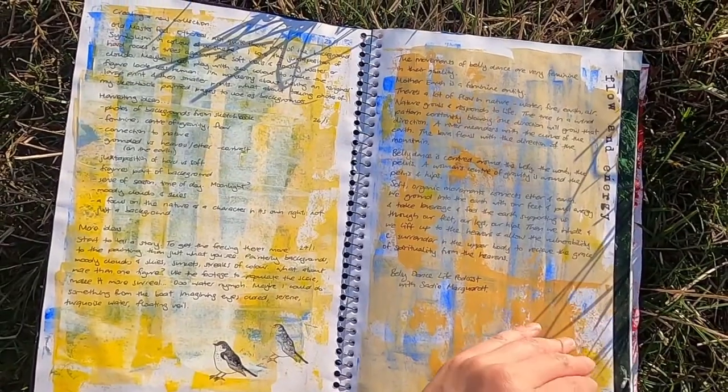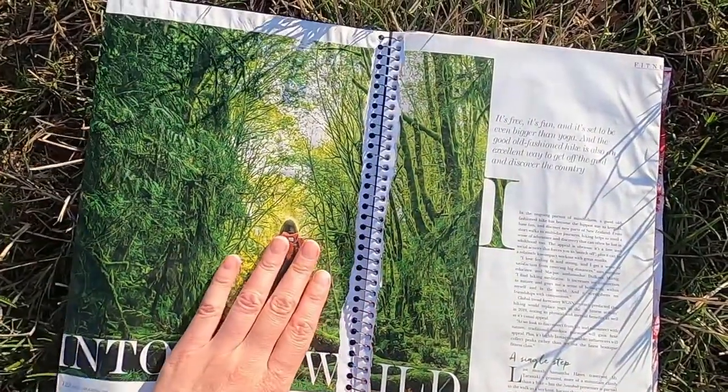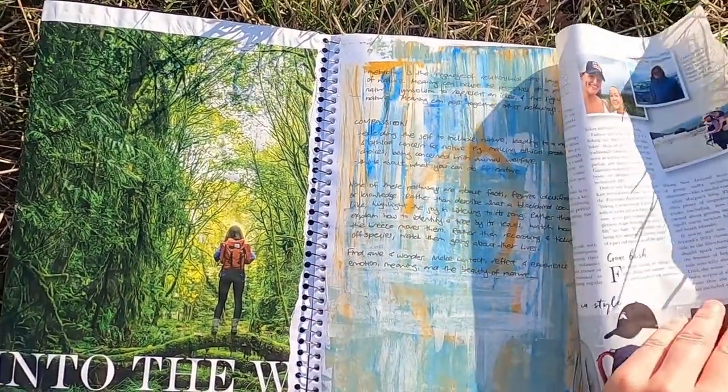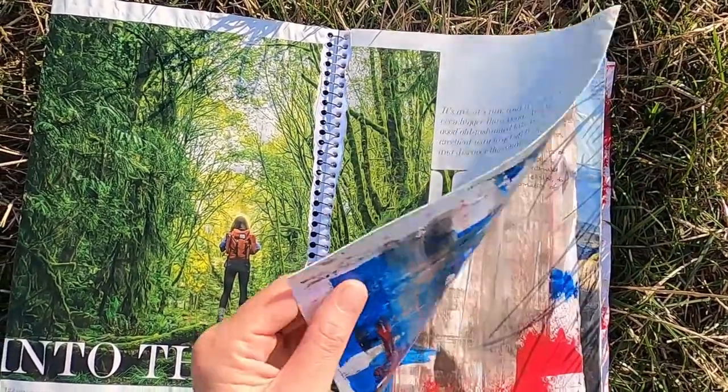The first section is inspiration — colours, themes, emotions, story, research. Basically any random idea that pops up.